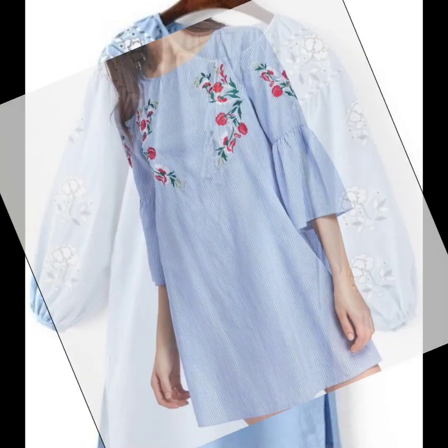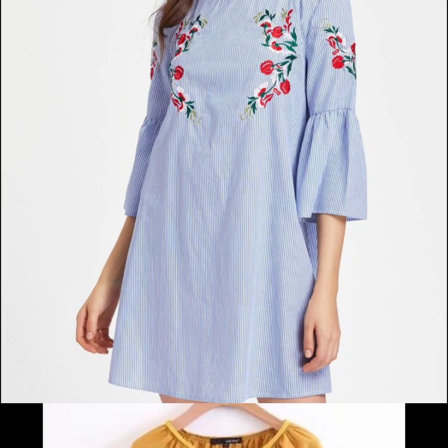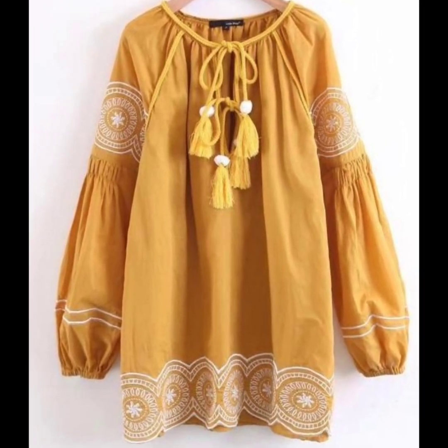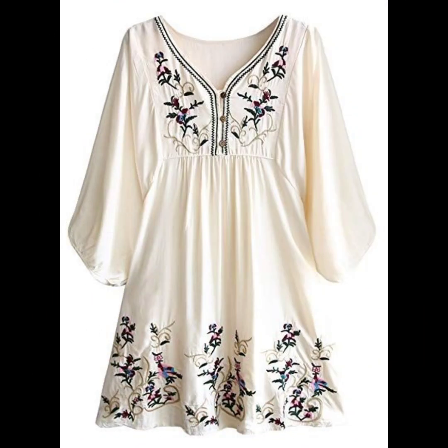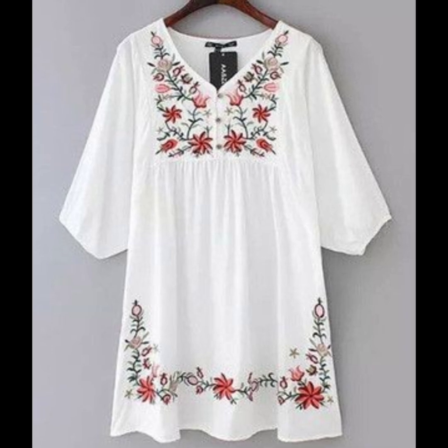Mostly the embroidery is in Mexican style, and the color combination is very awesome and very classy. If you like a multi-color style, you can apply different multi-color threads in the same embroidery look. The embroidery is very decent and has a very fine finishing style.